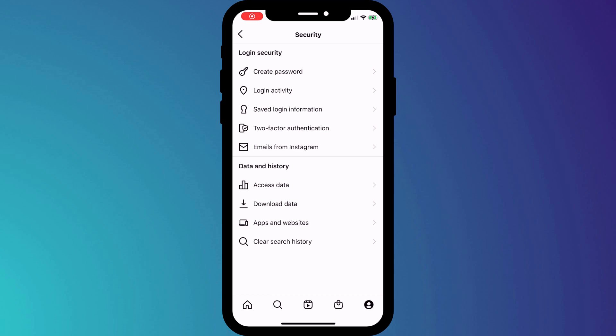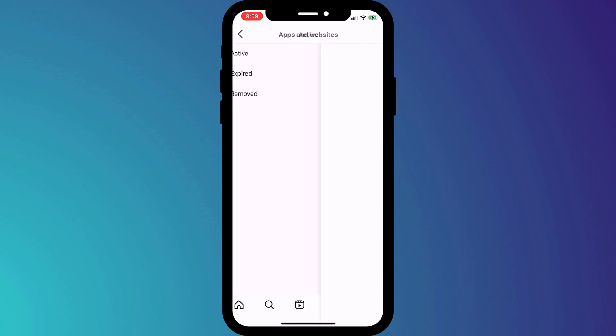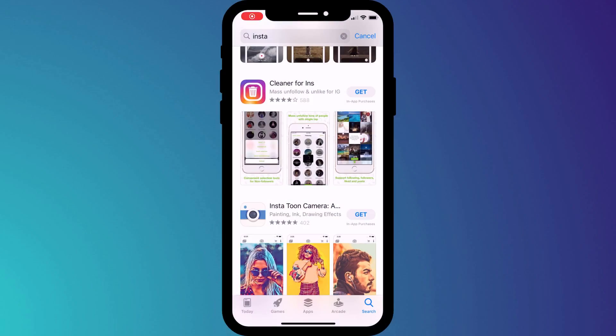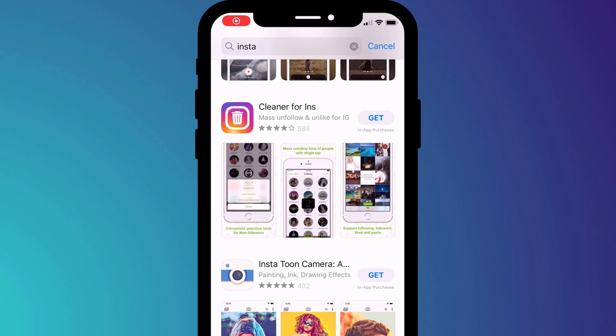Whilst we're on this security page, it's worth checking what other third-party apps have access to your account. There are a ton of these third-party apps which add filters to your photos and videos, provide you with analytics, and lots of other useful features, such as the ability to mass unfollow or unlike. These apps are obviously not all bad, but some are, so before installing and allowing them access to your Instagram account, it's worth having a closer look.